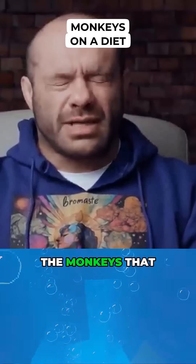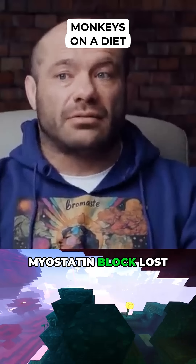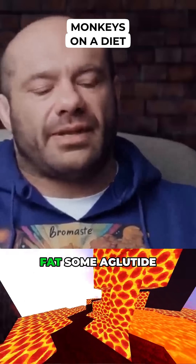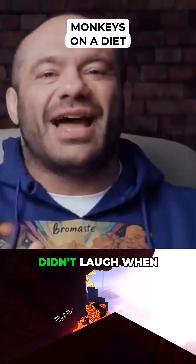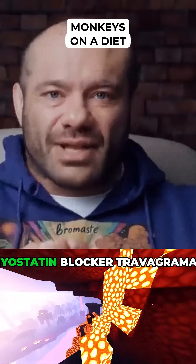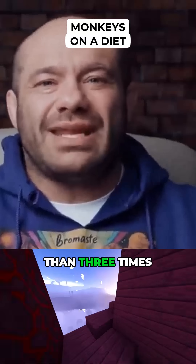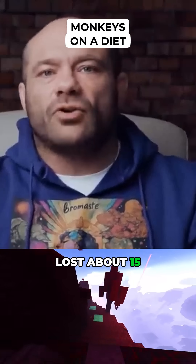Here's the thing. The monkeys that were given semaglutide and trevogrumab — which is the myostatin blocker — lost about 1,300 grams of body fat. To recap: natty monkeys lost 400 grams of fat, semaglutide monkeys lost 700 grams of fat. The monkeys that got semaglutide and the myostatin blocker trevogrumab lost 1,300 grams of fat — almost double the semaglutide group and more than three times the drug-free group. And those monkeys lost about 15 grams of muscle.